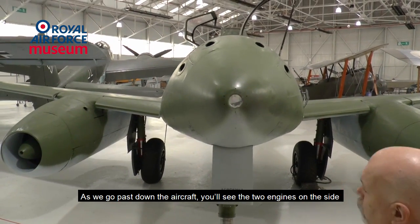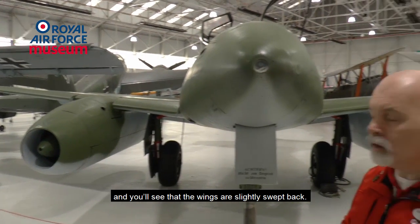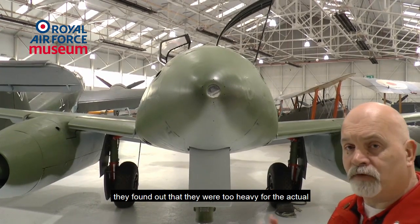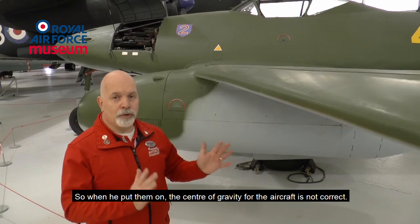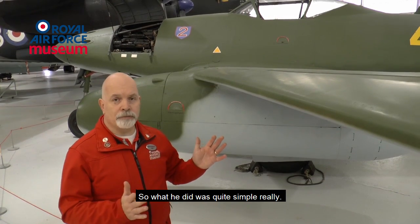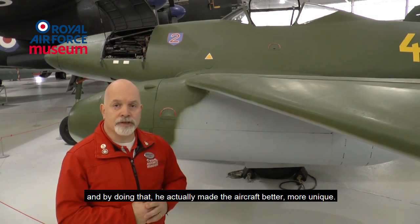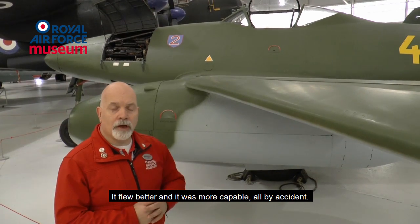As we go past down the aircraft, you'll see the two engines on the side and the wings are slightly swept back. This was actually done by accident — when the JUMO-004 engines turned up, they found they were too heavy for the original wing design Messerschmitt had envisaged. The centre of gravity was not correct, so what he did was sweep the wings back, which changed the centre of gravity. By doing that, he actually made the aircraft better, more unique — it flew better and was more capable. All by accident.